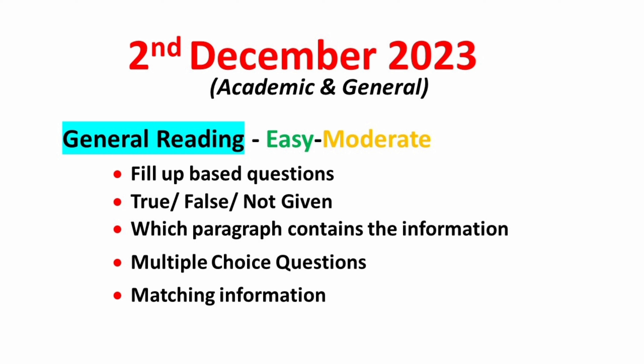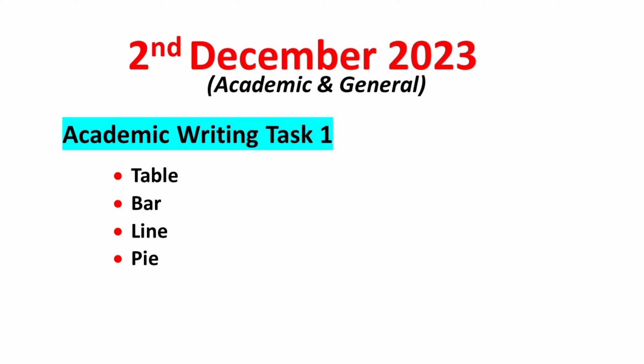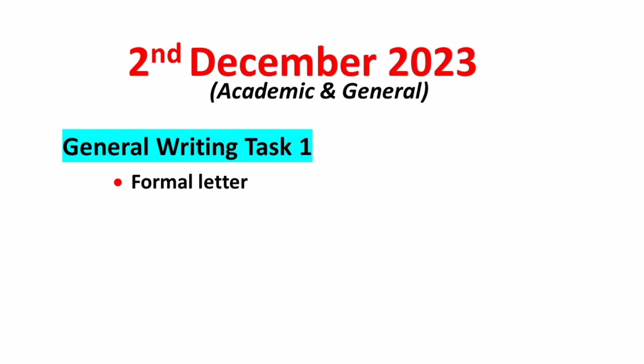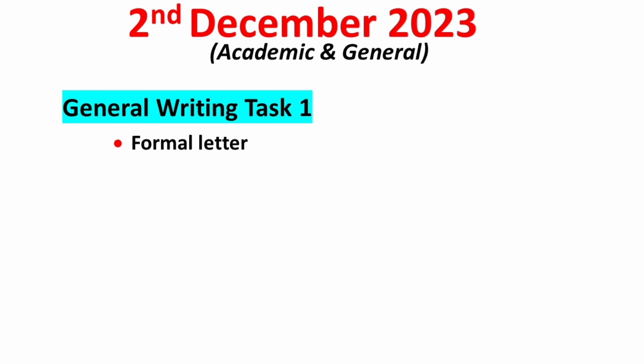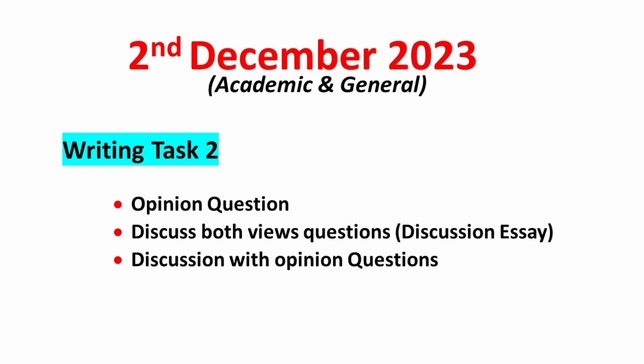Moving on to the writing module, academic candidates in task 1 should concentrate on table, bar, line, and pie — you can also expect a combination of these. General candidates can expect a formal letter. For task 2, focus on opinion type essay, discuss both views, and discussion with opinion type essay. Topics about technology, entertainment, health, and culture will be on top of the list.